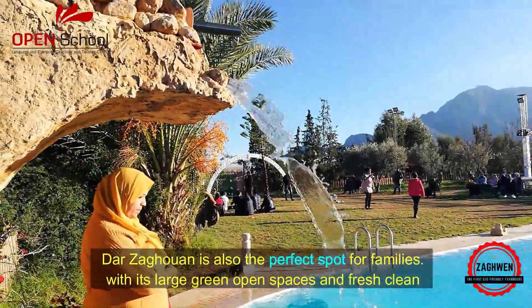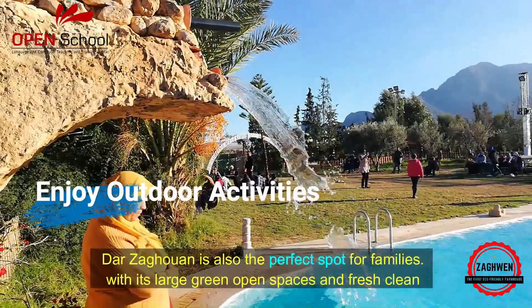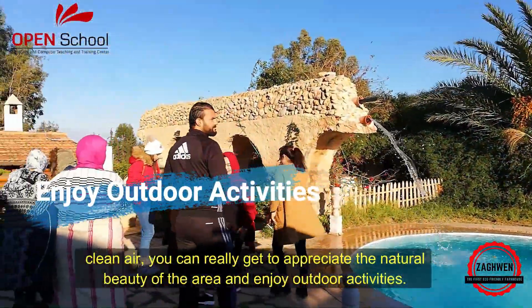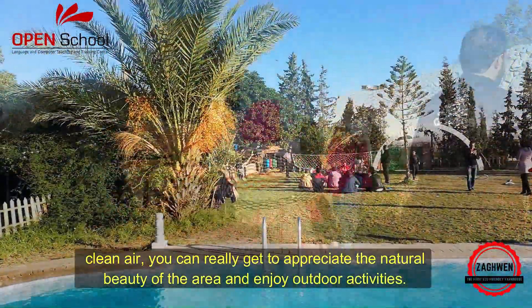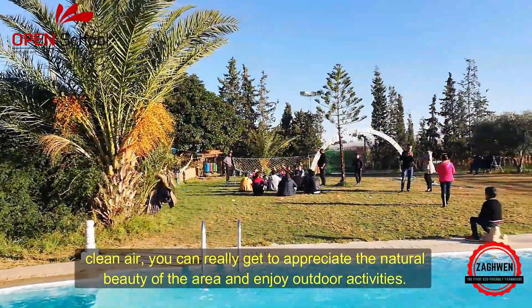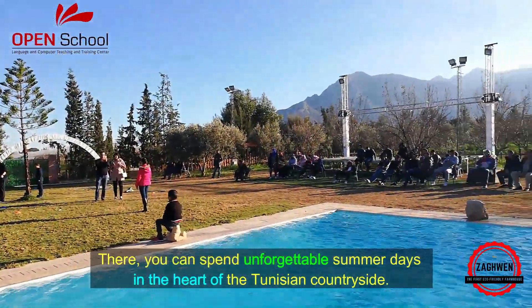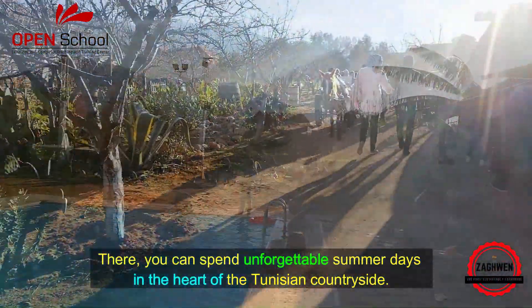Tarzaghouin is also the perfect spot for families. With its large green open spaces and fresh clean air, you can really get to appreciate the natural beauty of the area and enjoy outdoor activities. There you can spend unforgettable summer days in the heart of the Tunisian countryside.